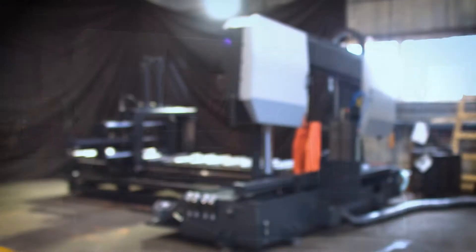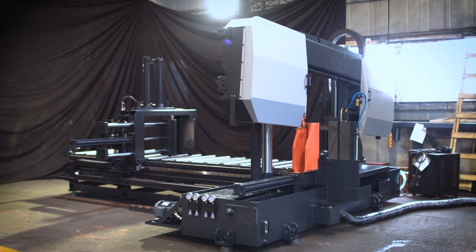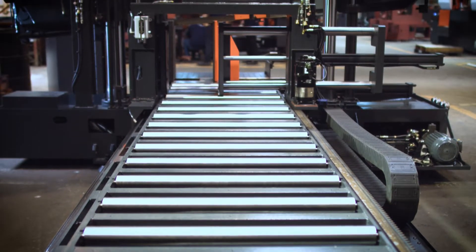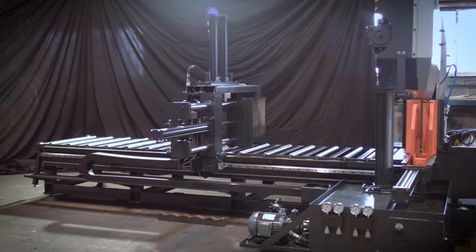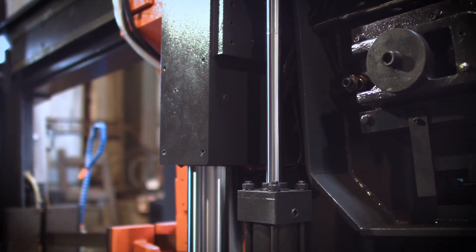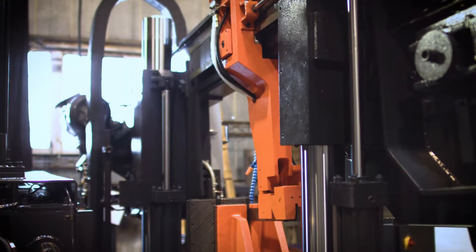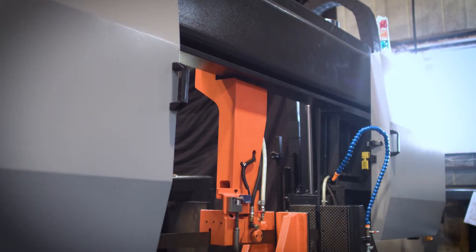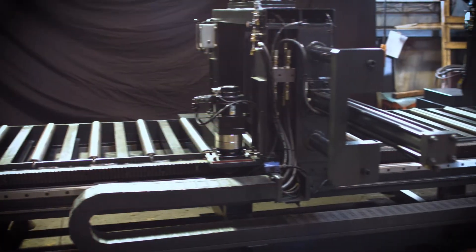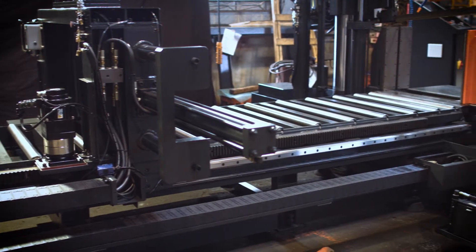Available in both a standard length and long bed design, the 780 offers material feed capabilities ranging up to a 23.7 inch single stroke with its standard length design and up to a 120 inch single stroke with its long bed. Coming with a round cutting capacity of 21.6 inches and a rectangular capacity of 21.6 inches high by 30.7 inches wide, the 780 easily gives its operator more flexibility and room for larger material and wide bundles.